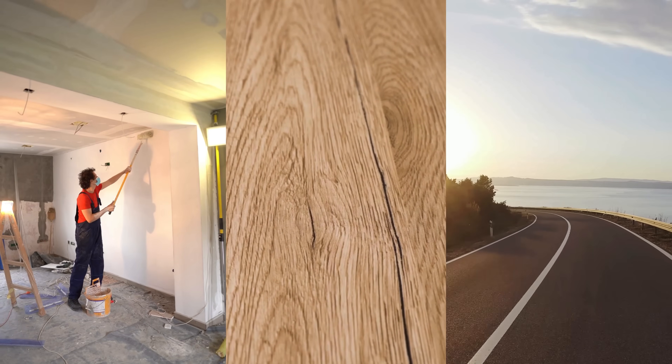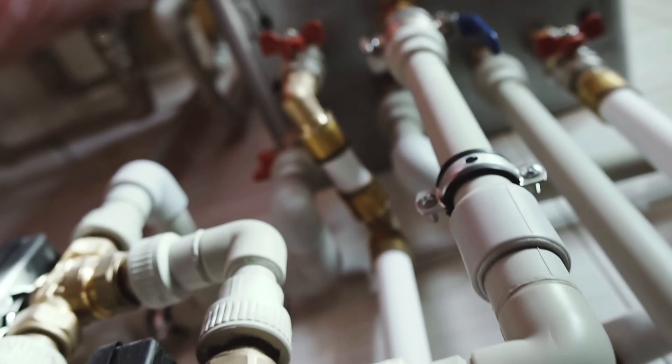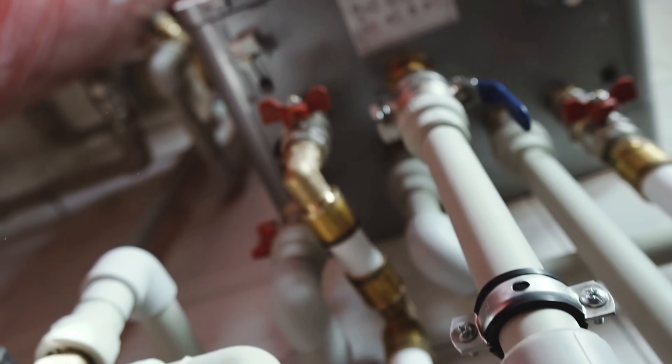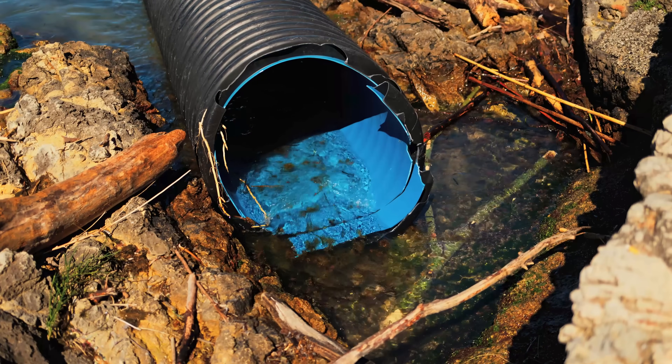In the walls of our homes, beneath the floors we walk on, and buried under the streets we drive across, runs a silent network that keeps modern life flowing. It doesn't make headlines or steal attention, but without it, everything from running water to proper drainage would come to a halt.